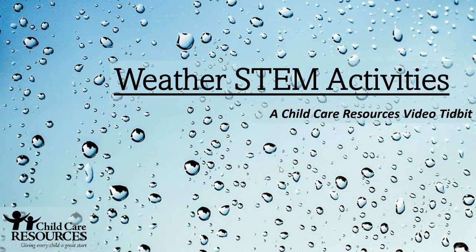Welcome to this week's tidbit. This week we're talking about weather STEM activities.